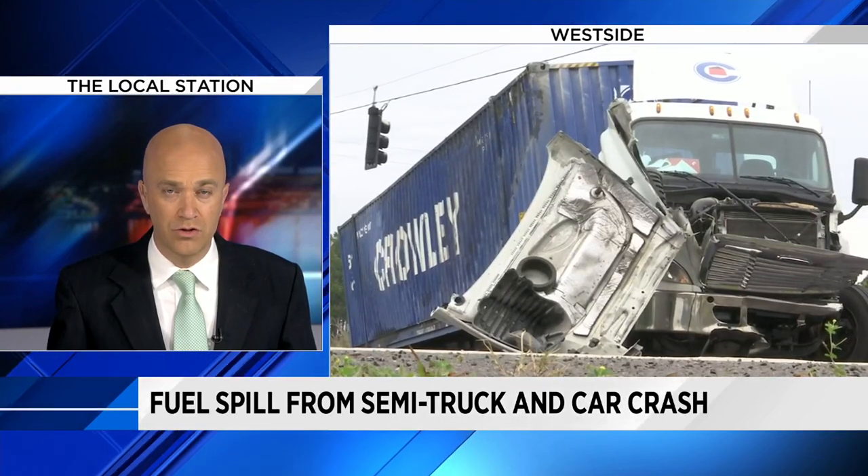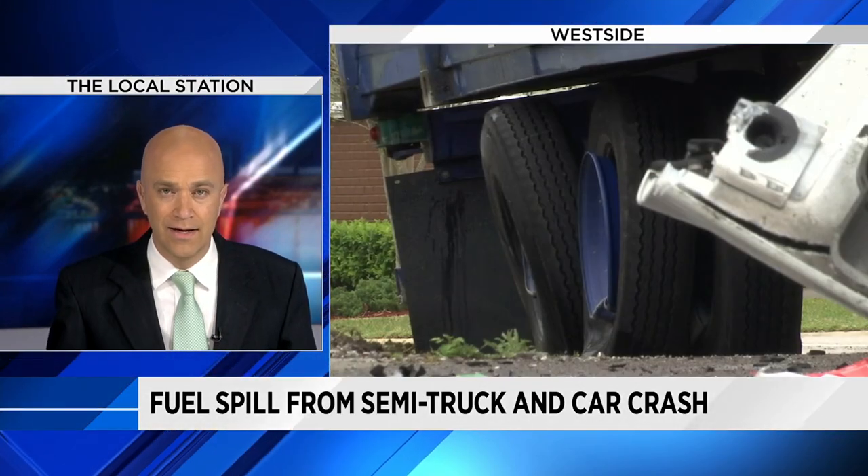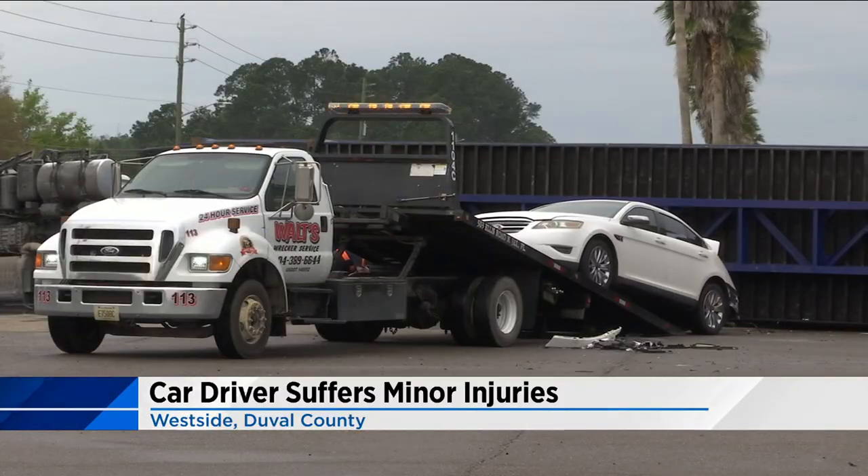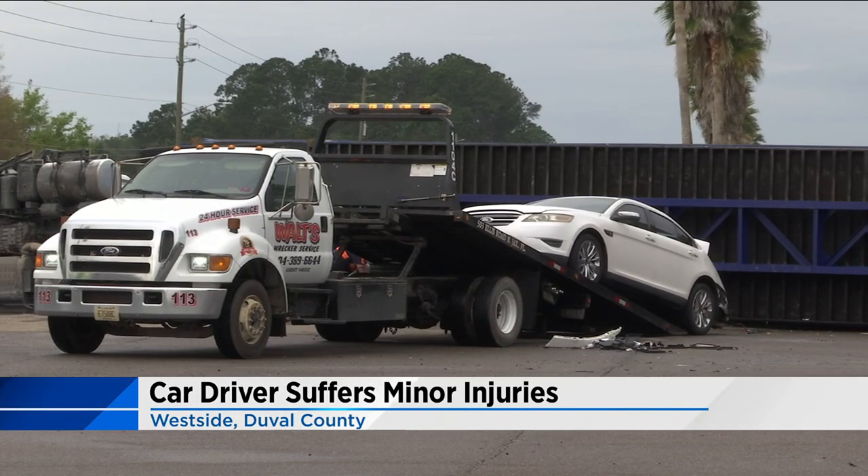Jacksonville Fire Rescue was called to a big traffic wreck on the west side — a semi-truck and a car crashing on Normandy Boulevard in front of Herlong Airport. The semi flipped on its side after it collided with another car.